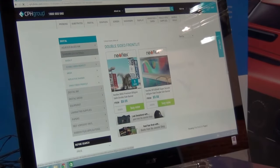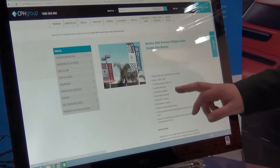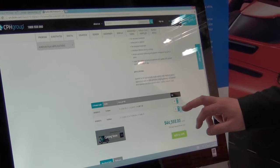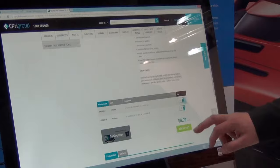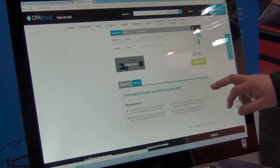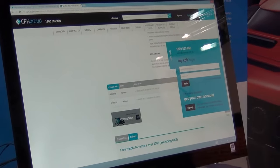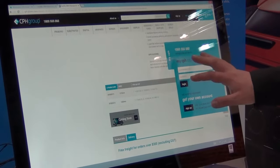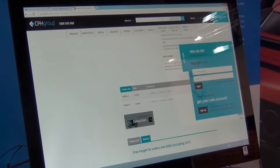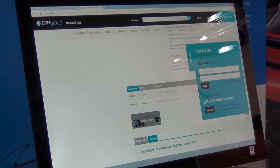We have variable pricing options within each product. It gives you the information you need, shows the price, and you can select your quantity. It will also have your delivery information below, and you can simply add it to cart. We have a unique MyCPH login, which is designed for personalizing your account with your own unique prices — very state-of-the-art.